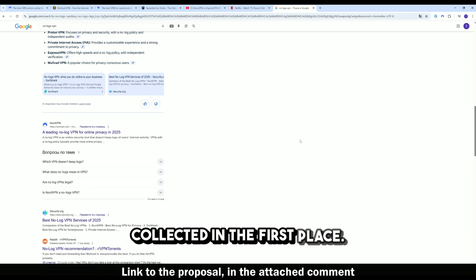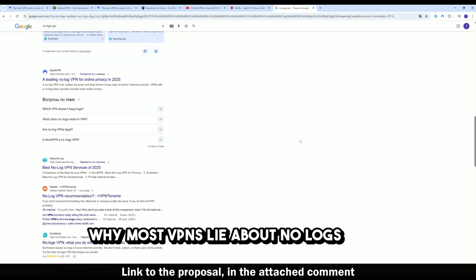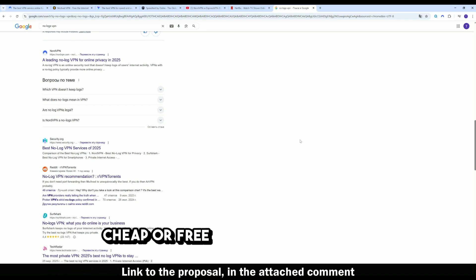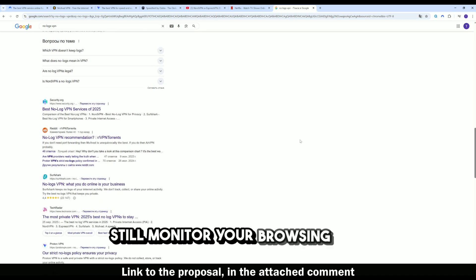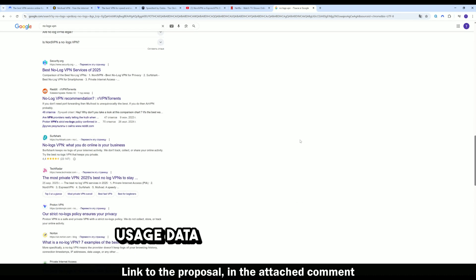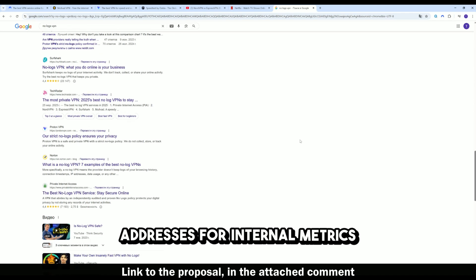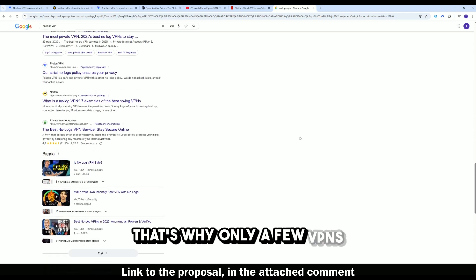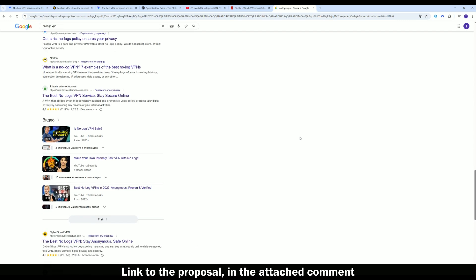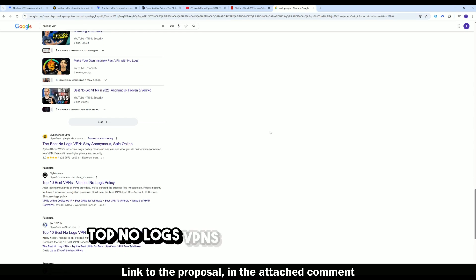Why do most VPNs lie about no-logs? Many cheap or free VPNs say no-logs but still monitor your browsing, sell usage data to advertisers, log IP addresses for internal metrics, and cooperate with authorities under pressure. That's why only a few VPNs are independently audited and fully transparent.